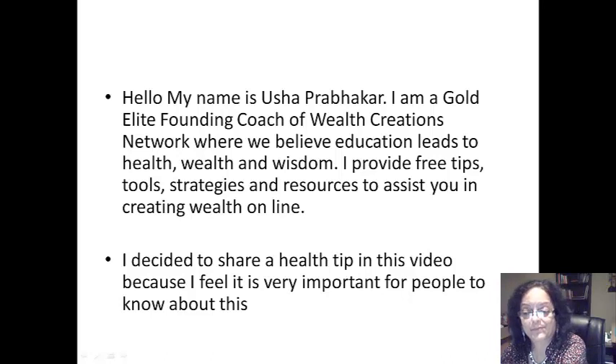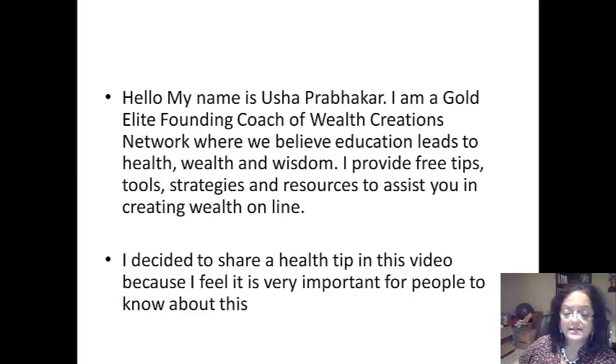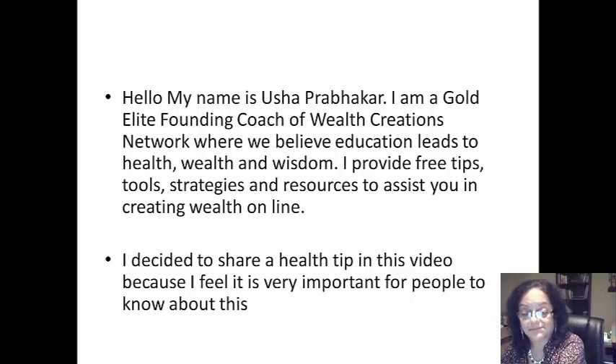Hello, my name is Usha Prabhakar. I'm a Gold Elite founding coach of Wealth Creations Network where we believe education leads to health, wealth and wisdom. I provide free tips, tools, strategies and resources to assist you in creating wealth online.